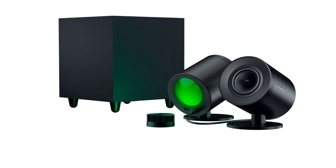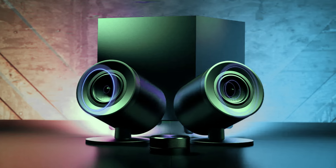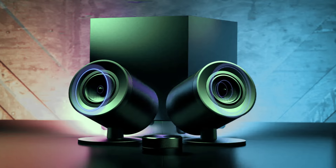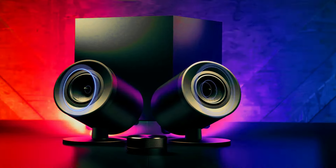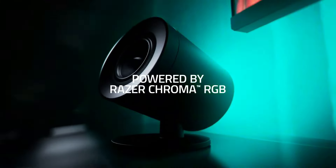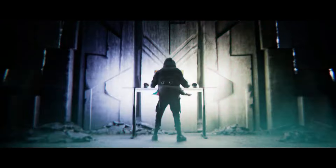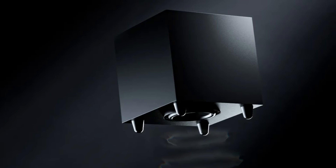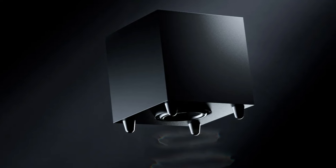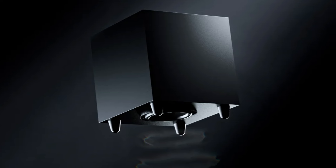The Razer Nommo V2 Pro is on our list as well. The Nommo V2 Pro is a 2.1 speaker setup designed for a single-user PC battle station. The system comprises two desktop speakers with 3.2-inch full-range drivers and a wireless down-firing subwoofer, delivering an immersive directional audio experience. The desktop speakers feature rear projection RGB lighting. In terms of design, the speakers have a sleek matte black finish with Razer's embossed text logo, standing at 7.28 inches tall on non-adjustable desktop stands at a 20-degree angle. The subwoofer is a black cube measuring 10.43 inches on all sides.